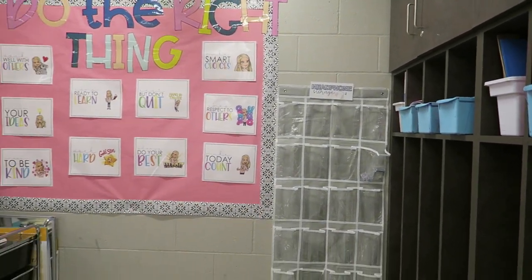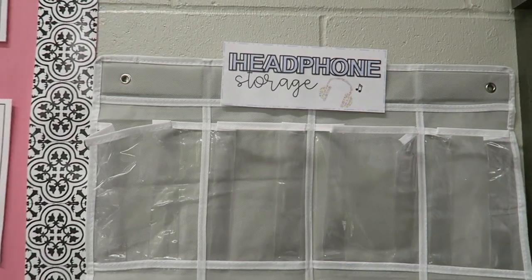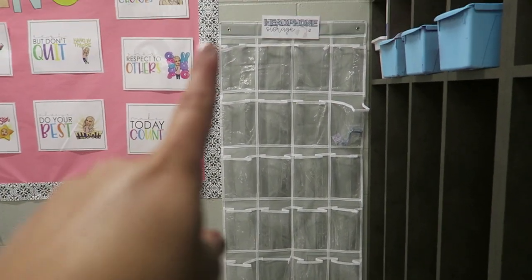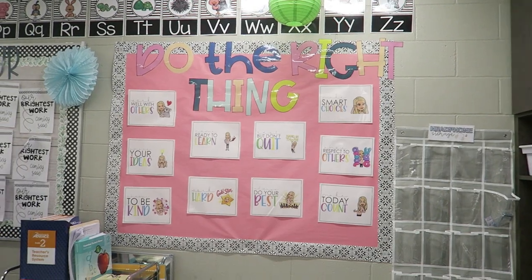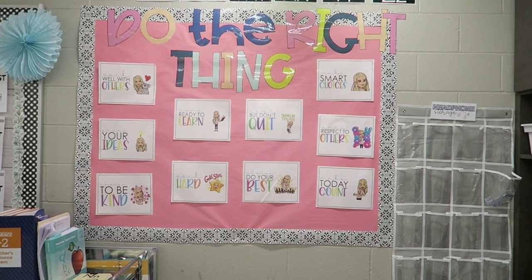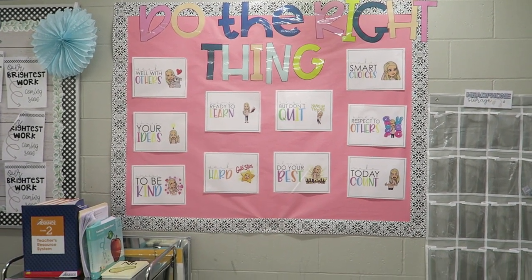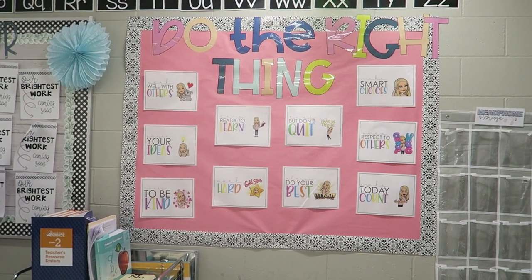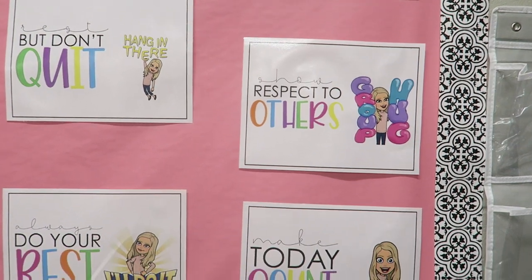Starting on the back wall of the classroom, in this corner I have this pocket chart for my kiddos' headphones. I created this headphone storage label — if you'd like to download it, it is on my Teachers Pay Teachers — and I just have this hanging up with some command strips. Eventually I will number all of these pockets with student numbers so they know exactly which pocket to put their headphones in. The first bulletin board on this wall was actually a makeshift bulletin board — I had all this wall space and wanted to put one here. It turned out really cute. This is our class rules bulletin board — it says 'do the right thing' — and I have my Bitmoji class rules, which Teach Create Motivate created. I'll link her TPT down below.